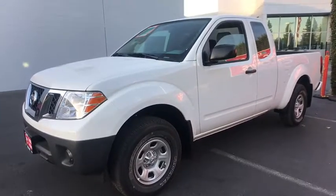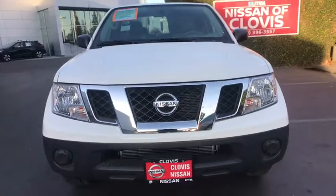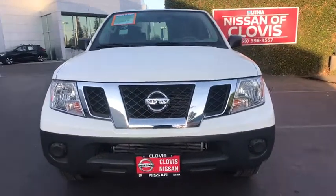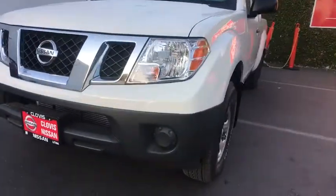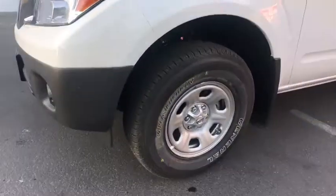Side head airbag, bed liner, intermittent wipers, rear head airbag, cloth seats, variable speed intermittent wipers, privacy glass. Take this vehicle for a spin and see why so many shoppers are now proud owners.